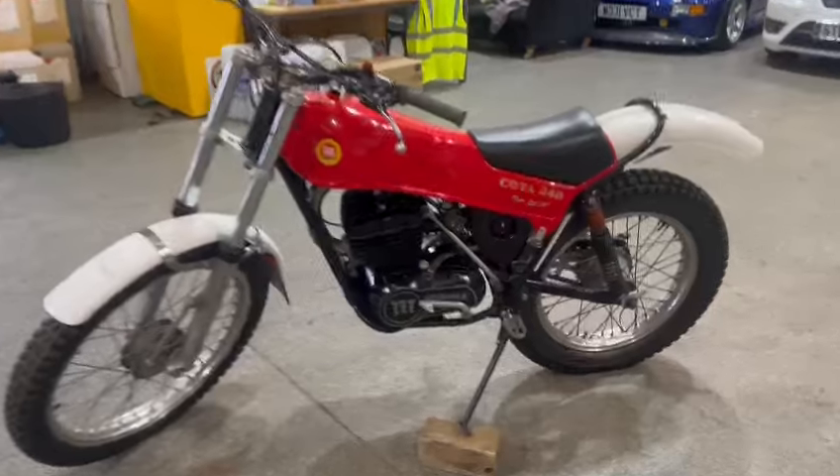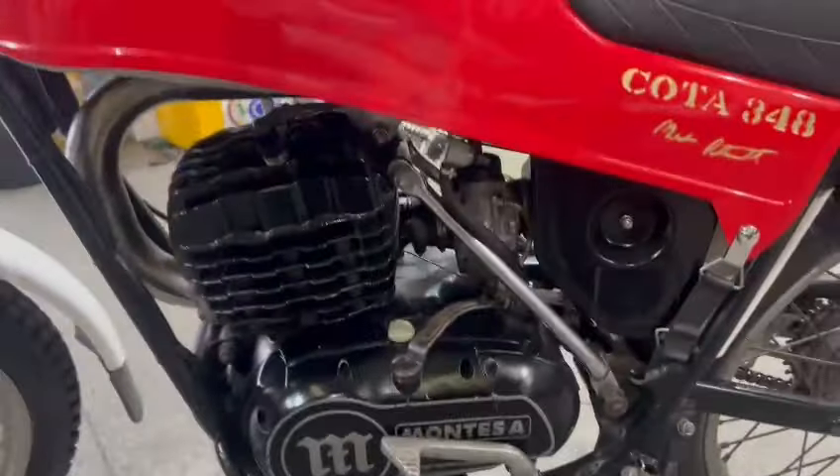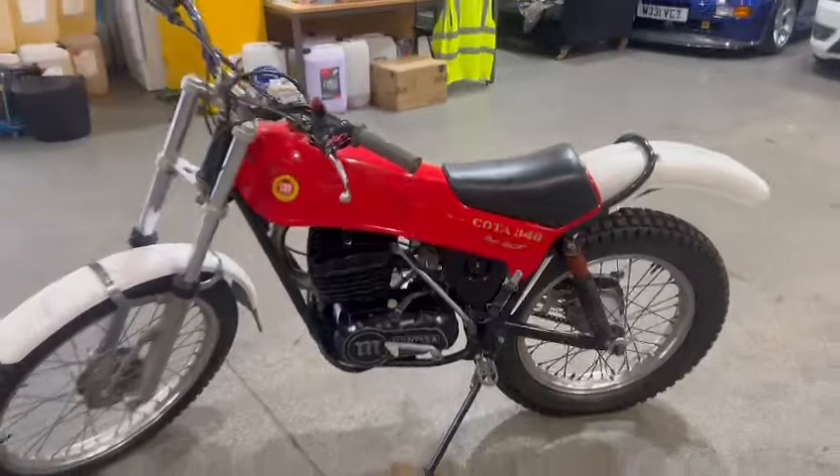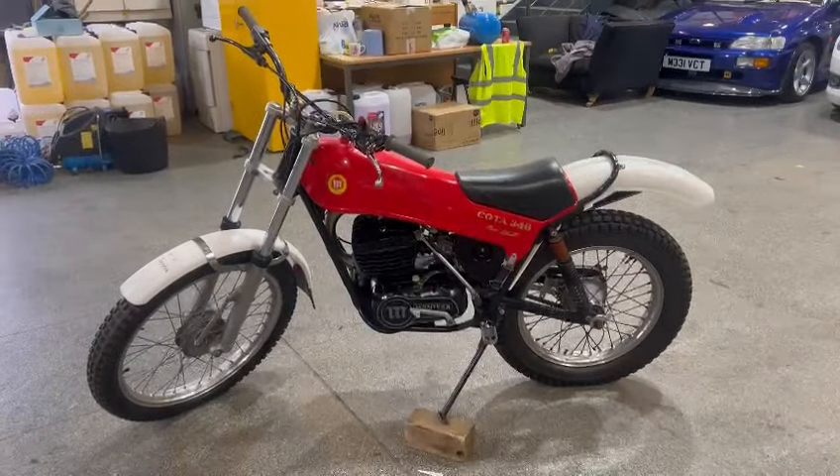I like these old Montessas. Yeah, proper man's bike, not like these modern things. What you should do is start on one of them, and then when you do jump on a modern one, you'll be able to do what you want.